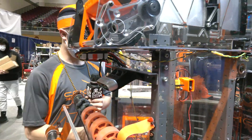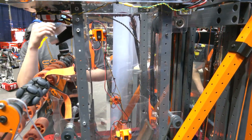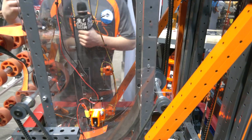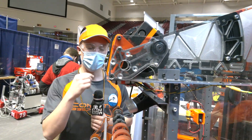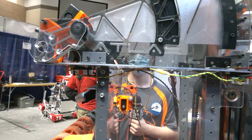One thing that helped us this year is we have a new AVID CNC router, so we were able to do quick prototypes out of wood and smoke those out quickly. It was really fast and we were able to get good iterations of the design.